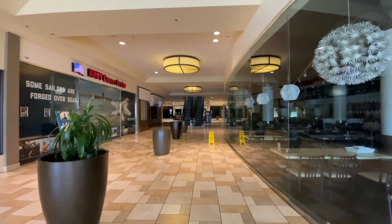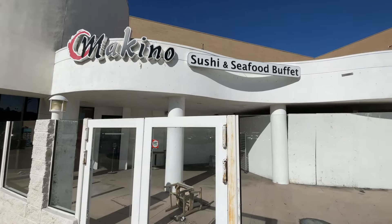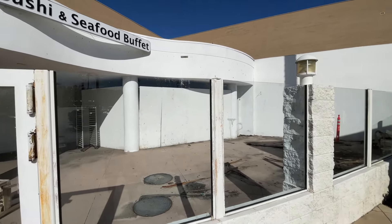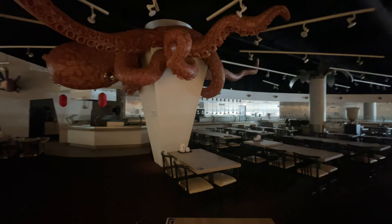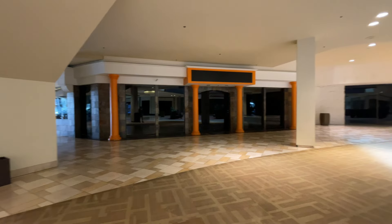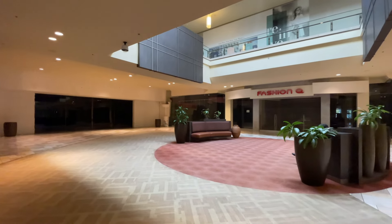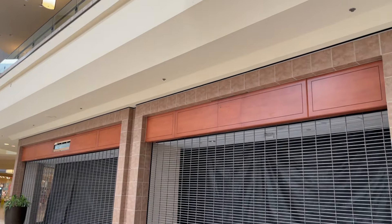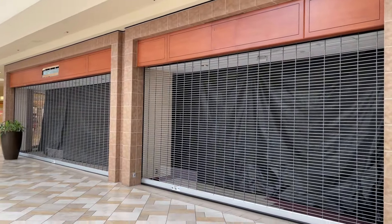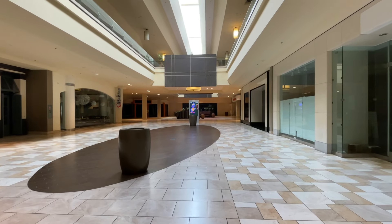As we head inside the Puente Hills Mall, we definitely see an abandoned sushi restaurant. The outside looks really bad, but the inside looks absolutely empty — furniture is still there, the octopus is still there. This mall gives me a feeling of Dawn of the Dead — the 1978 version and the 2004 version — where the zombie apocalypse happened and they go inside a shopping mall. That's exactly how it feels.